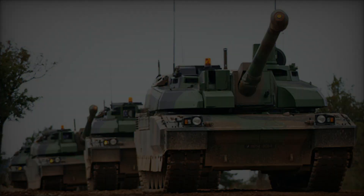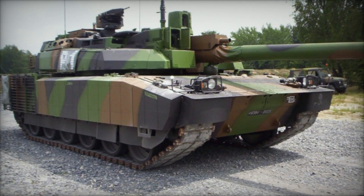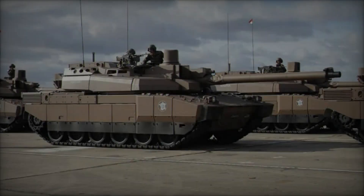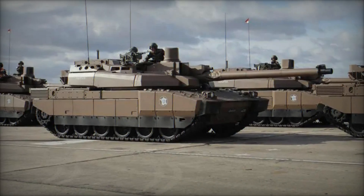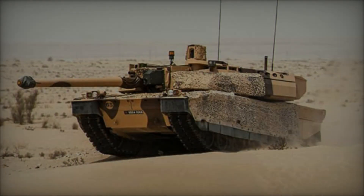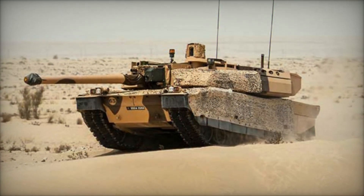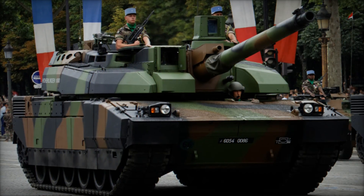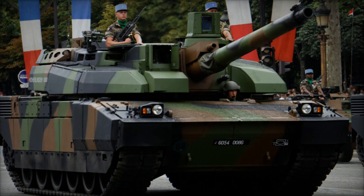As early as the mid-1960s, French authorities recognized the need to modernize their Armored Corps, which at the time relied on the AMX-30B2 main battle tank. Despite its contemporary status alongside the American M60A3 Patton, the German Leopard 1, and the British Chieftain, the AMX-30 was deemed insufficient against emerging Soviet tank designs. Consequently, efforts commenced to develop a more advanced solution, even as the AMX-30 began to be integrated into the French Army inventory.